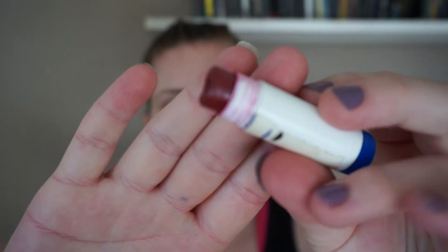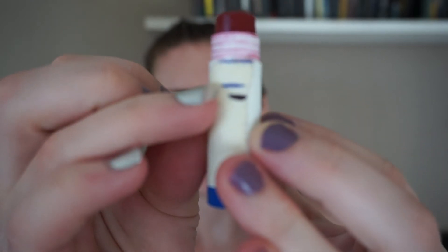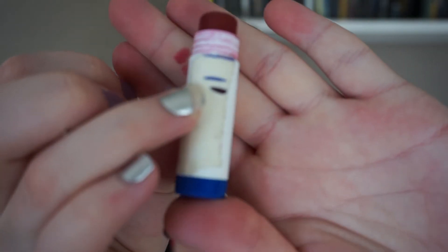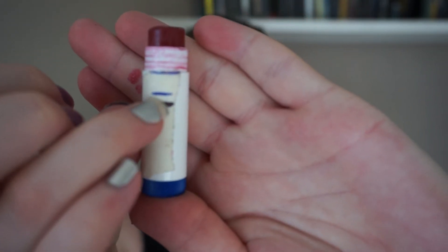Then we have my lipstick from Oriflame which I frankened with a lip balm. This is what it's looking like — I was at this line last time and I am down at this black mark, so not much progress. I am forgetting to use this a lot, so we'll see how long that will stick around.